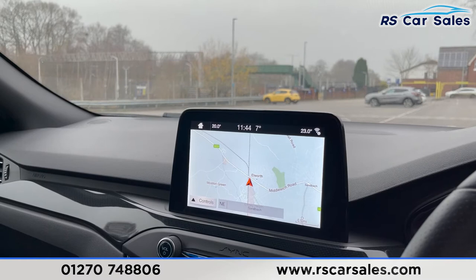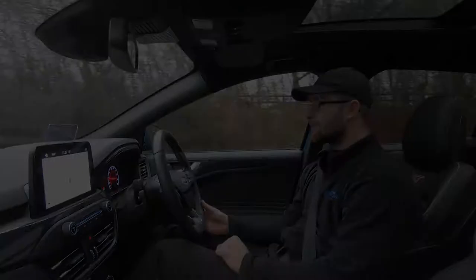This vehicle is available to take away today with free continental delivery, next-day delivery, is HPI clear, comes with a fresh service, and is available on competitive finance. Thank you very much for watching this video walkround of this Ford Focus ST Estate.